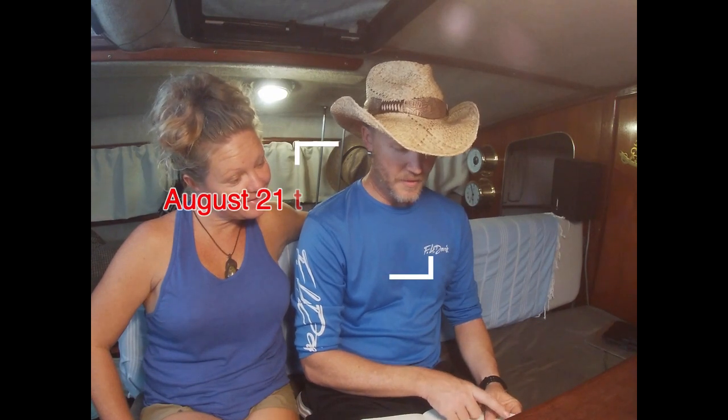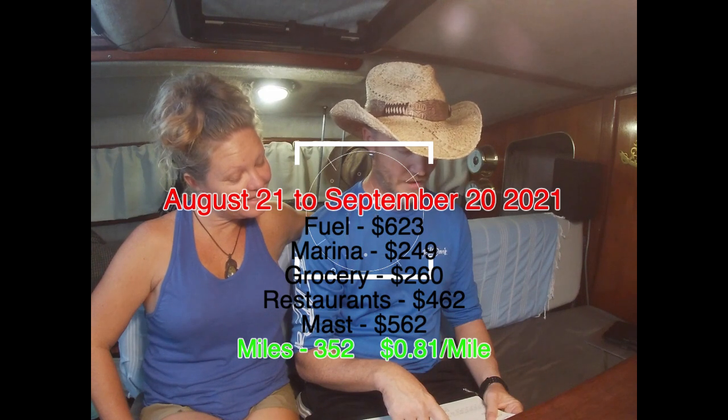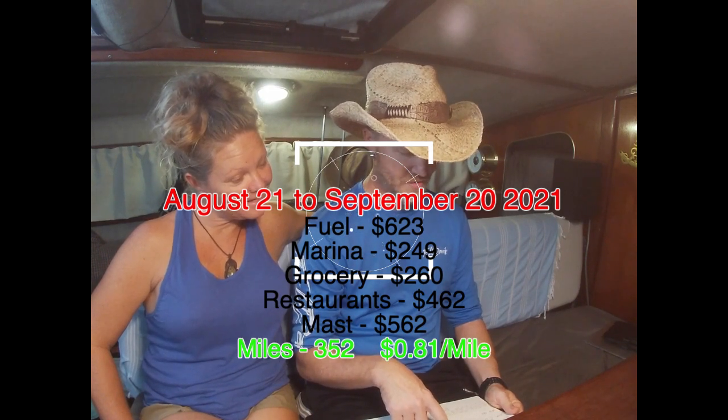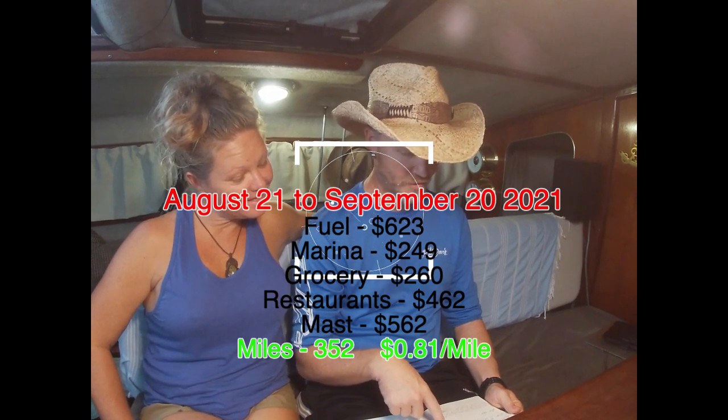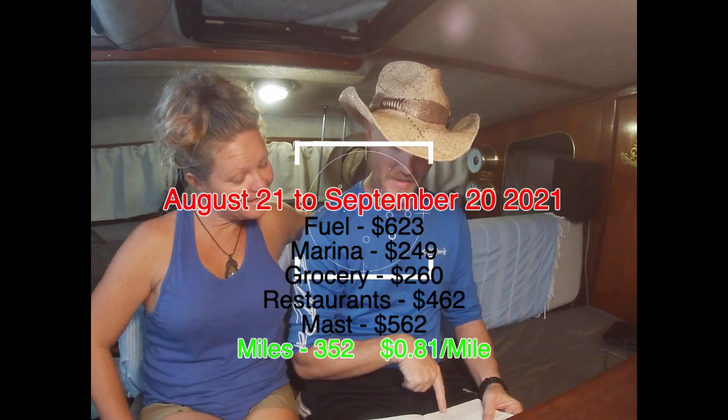Third month, we did $623 in fuel, $249 in marina, $260 in groceries, $462 in restaurants, and we did $1,080 in miles. That's the most miles that we've done in a month, and it felt like it.